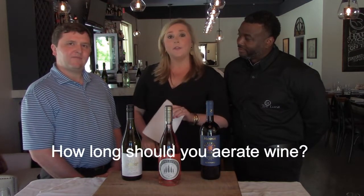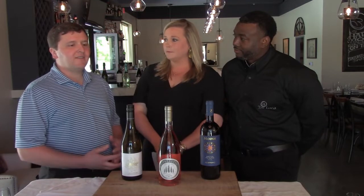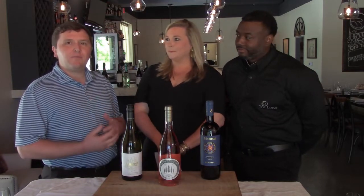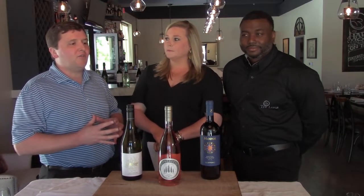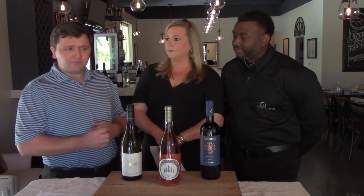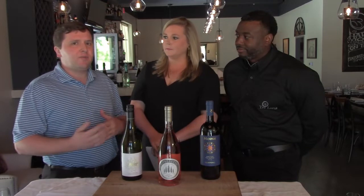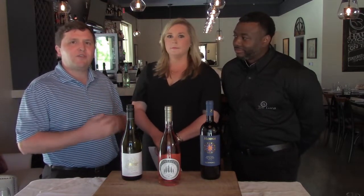Jennifer in Peachtree City asks how long you're supposed to air out a bottle of wine once it's been opened. It varies — for lighter body reds, whites, rosés, and sparkling, just open it and start drinking. You want to let a wine breathe if it's really old and some flavors have concentrated, or if it's a young wine that's highly tannic, because you want to let some of that settle out. That could take anywhere from 15 to 20 minutes up to three or four hours. Some wines even improve overnight in the refrigerator with a cork in them.